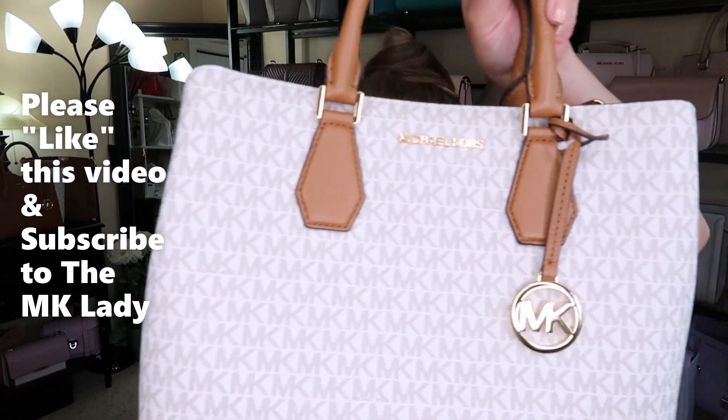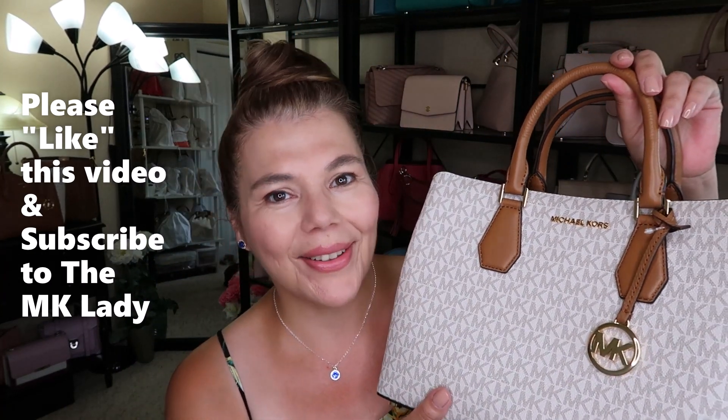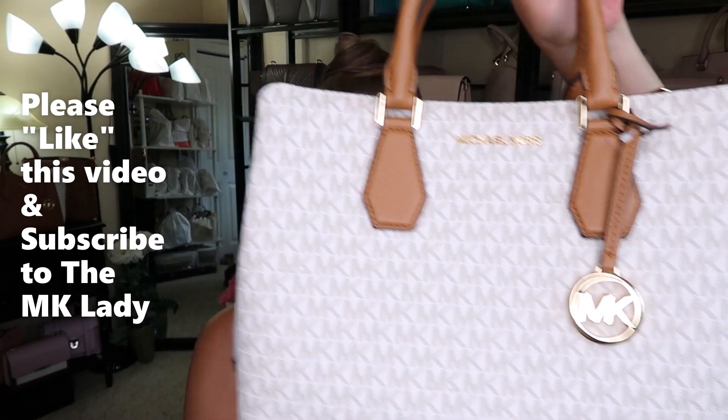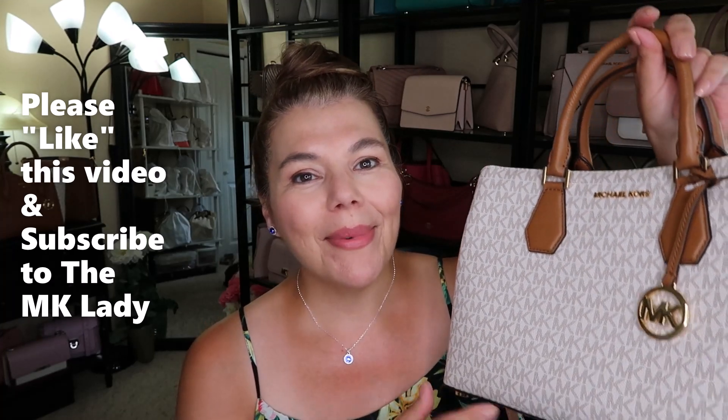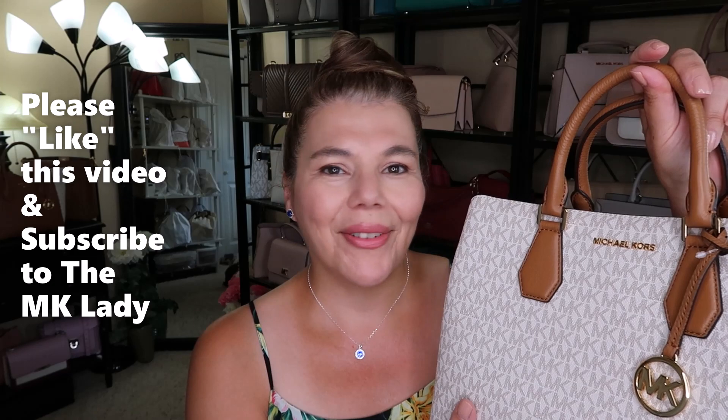Please give this video a thumbs up because it helps with the YouTube algorithm and helps my channel. Thank you for watching — please subscribe to the MK Lady channel, and don't forget to hit the notification bell so you get notified every time I upload a video. Have a great day, bye!